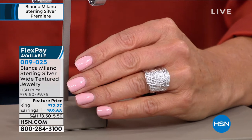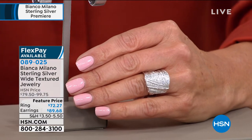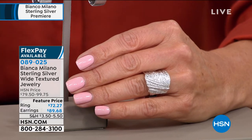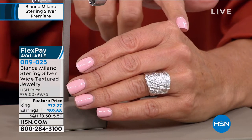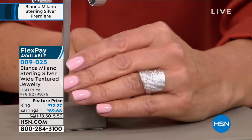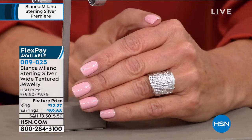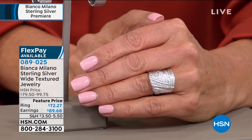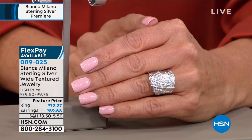Beautifully finished and bathed in platinum — it looks like solid platinum. It feels hefty and substantial. I want you to make sure you get your size because I don't know if it's going to last the hour. That's your new ring, and the price? Affordable — $72.27. All made in Italy, all precious metal.